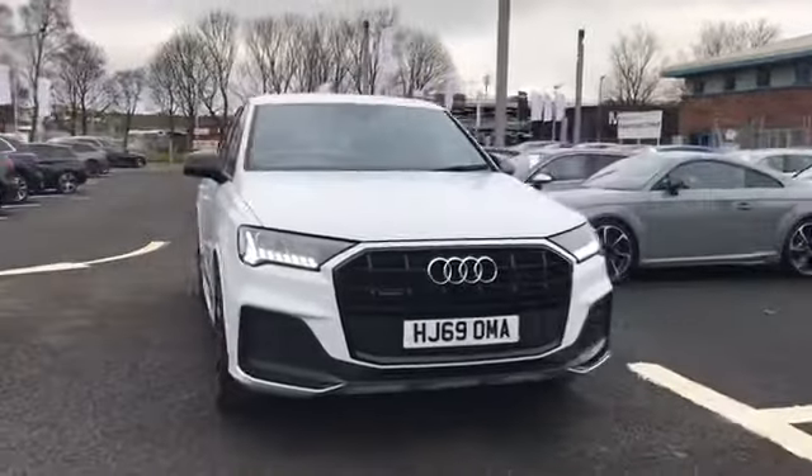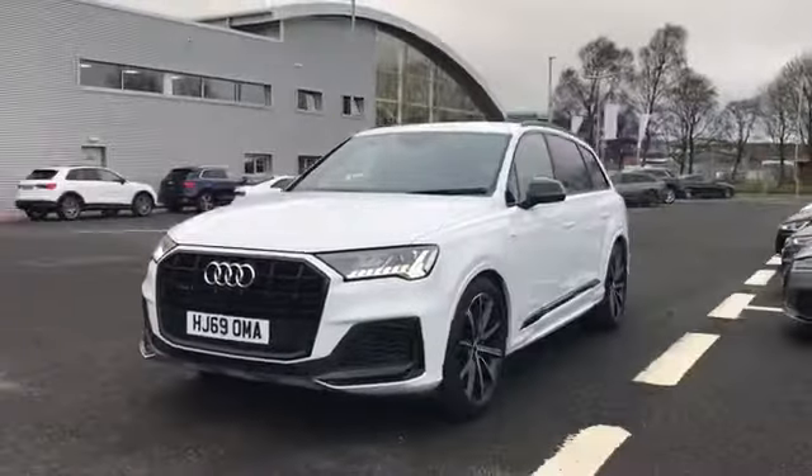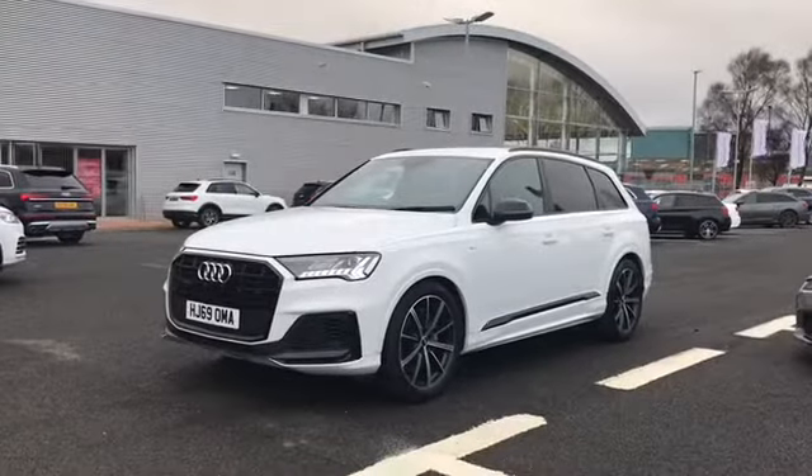Welcome to Carlyle Audi. Today I'm going to be showing you around this Audi approved Q7 Black Edition finished in the lovely Glacier White.